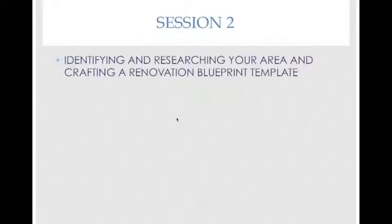Session two. Tonight we're going to be talking about identifying an area to work in, then delving deep into the research that gives you the data you need to be confident and minimize the risk in your renovating. The other topic tonight is crafting your renovating blueprint template, which really is just a way of saying you make up lists to take when you go shopping for a house.